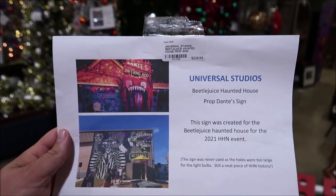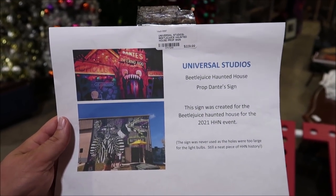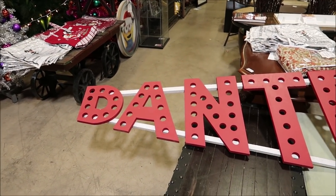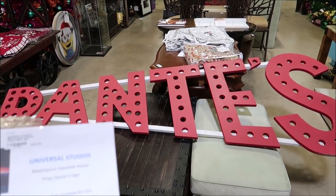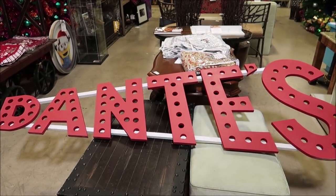I am super impressed with the Universal Studios props they have here. One of my favorite Halloween Horror Nights was Beetlejuice this year, and they actually have a piece of the house from Dante's Inferno. Right there you can actually see it inside the house. $229 for this. Can you imagine saying you own a piece of the Beetlejuice house from Halloween Horror Nights? That is such a cool collectible.